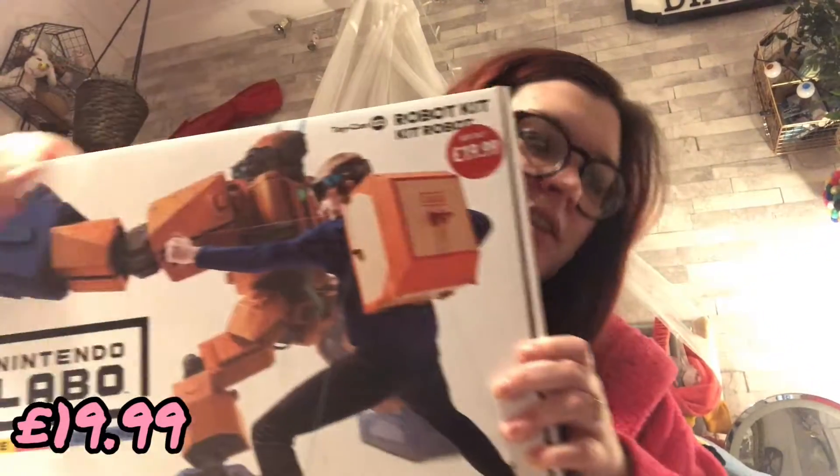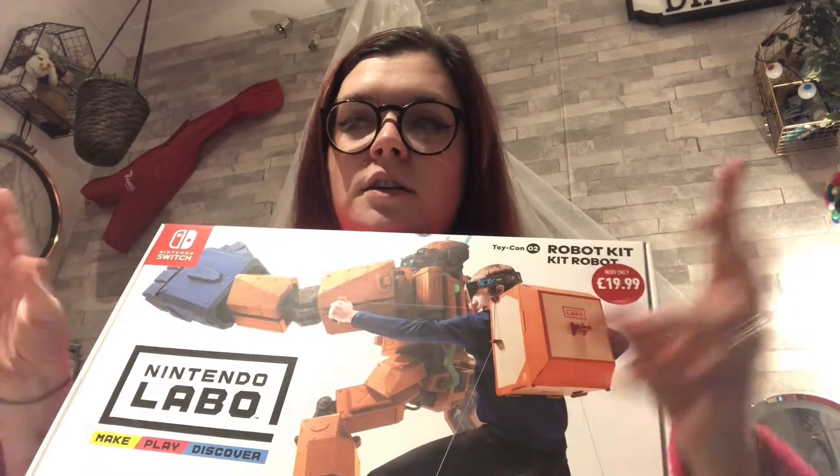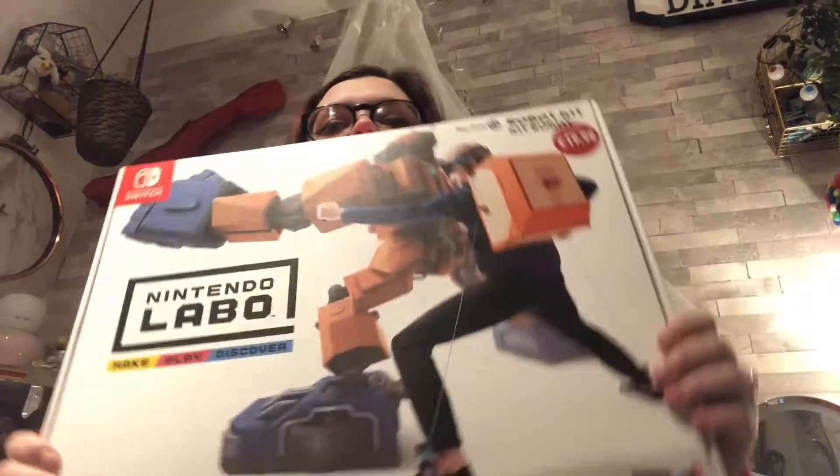I call this glorified cardboard — that's exactly what it is — but with a Nintendo brand on it. We picked these up; you can see we paid £19.99. Originally this one was around £49.99 to £60. This is the robot-only one, but you do get the game and all the corrugated cardboard parts in here as well. That was a good buy.